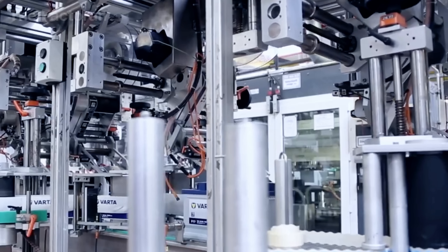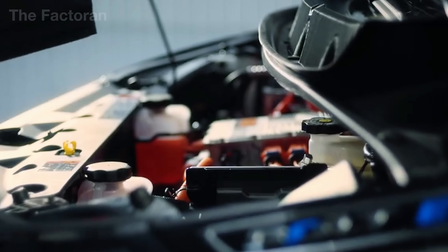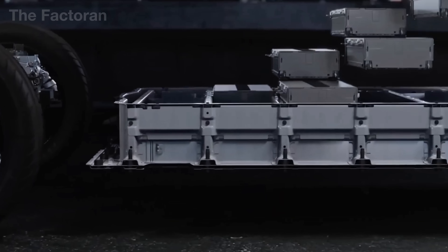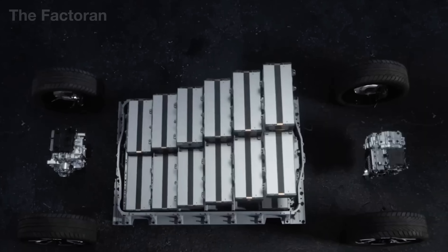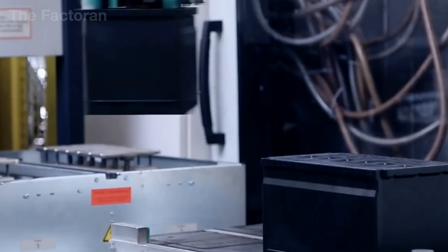Today, lead-acid batteries still dominate the industry, consuming nearly 85% of the world's lead supply, more than 11 million tons each year. Though they have existed for just over a century, these batteries remain difficult to replace in many applications.